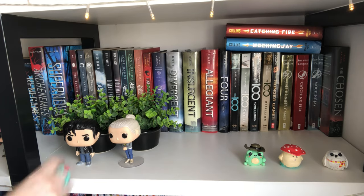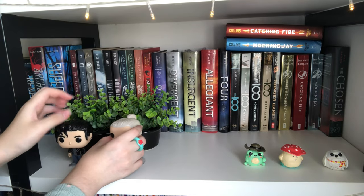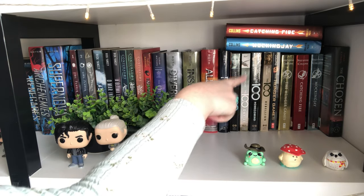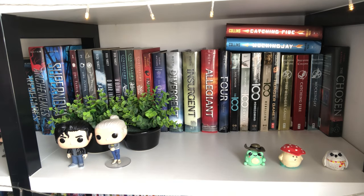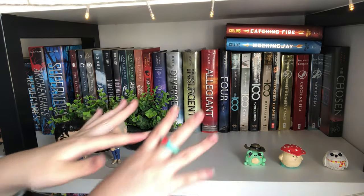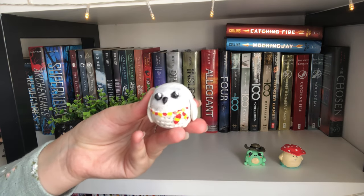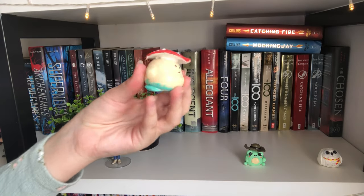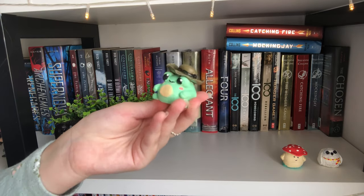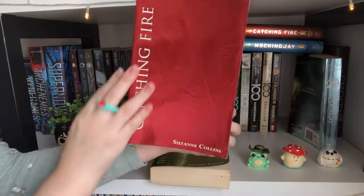Over here we have Jughead with his South Side Serpents jacket and Betty with her Jughead shirt Funko Pops. We also have The 5th Wave, The Hundred, and The Hunger Games. I'm really proud of these little air-dry clay sculptures I made — a Hedwig for my sister, a mushroom with a little butt, and a cowboy frog. I'm showing the special reflective Hunger Games edition — it's a really cool special edition.